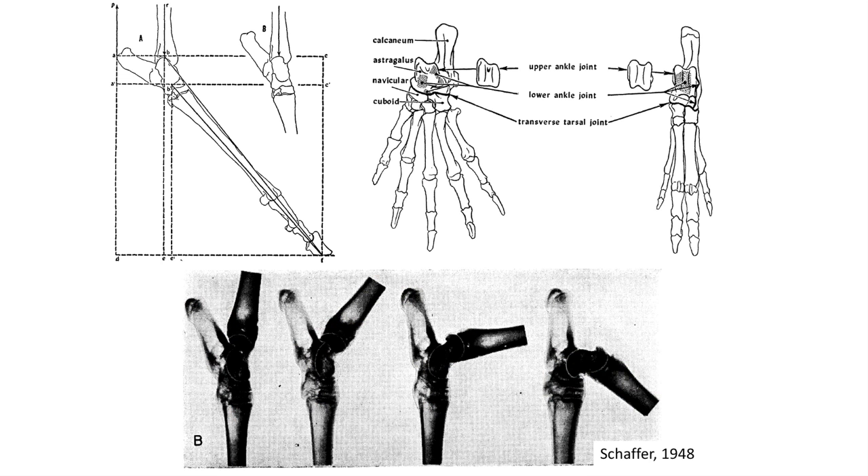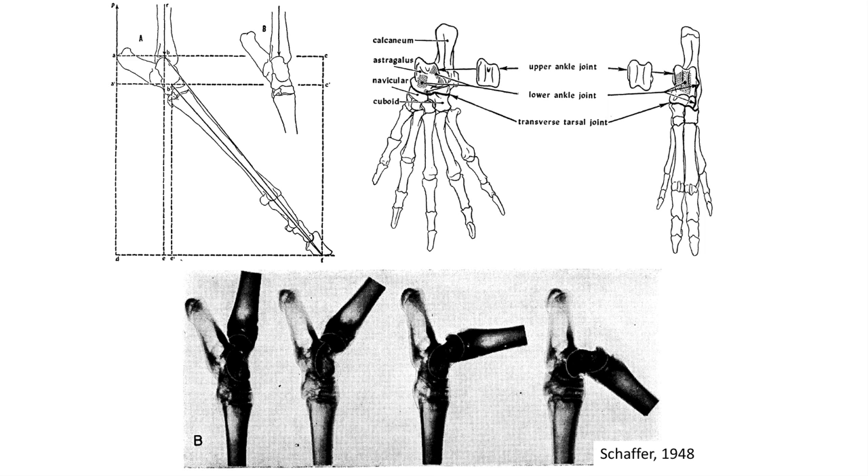There was one big drawback to the unguligrade posture, and it is one of the reasons most mammals don't adopt it. Once an animal commits to the unguligrade posture, it can no longer supinate its limbs. The ankle and wrist joints become limited to back-and-forth motion in the sagittal plane, meaning ungulate mammals cannot grip items or manipulate objects with their hands or feet. This is a deal breaker for carnivores or animals that climb or dig. Because of these limitations, only two groups of mammals evolved this locomotion style, and remarkably, both appear in the fossil record at the same time — the earliest Eocene.